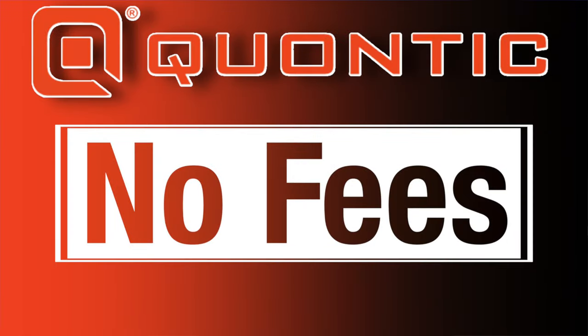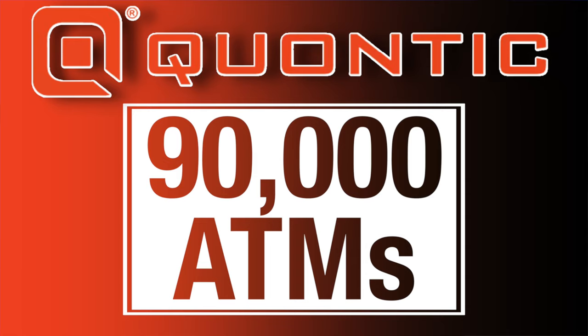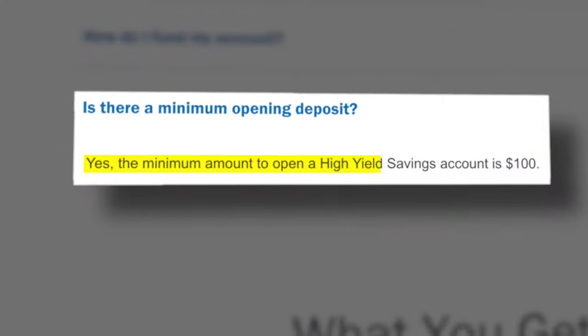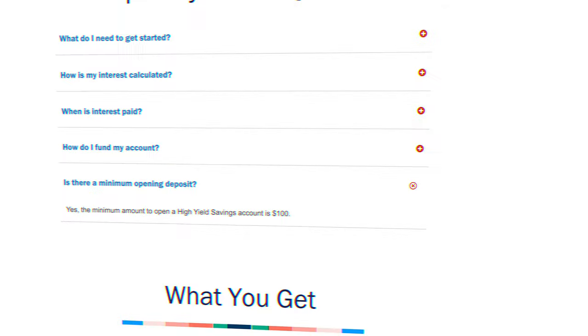As is the case with all of the products in today's video, the savings account has no monthly service fees, and you have access to over 90,000 free-use ATMs, which we'll talk more about with the checking accounts. There is currently a $100 minimum deposit requirement to open this account, which is a bit of a bummer, but if you're looking to make this your main banking platform, you'll more than likely be putting $100 in, so it shouldn't be too difficult to hit.